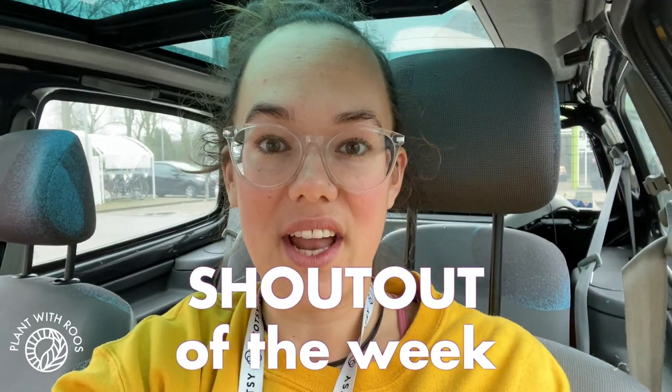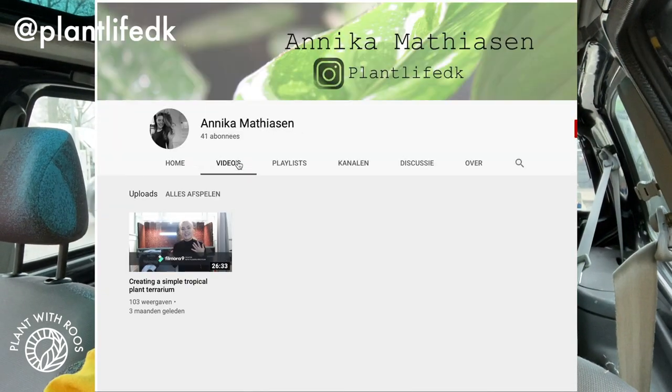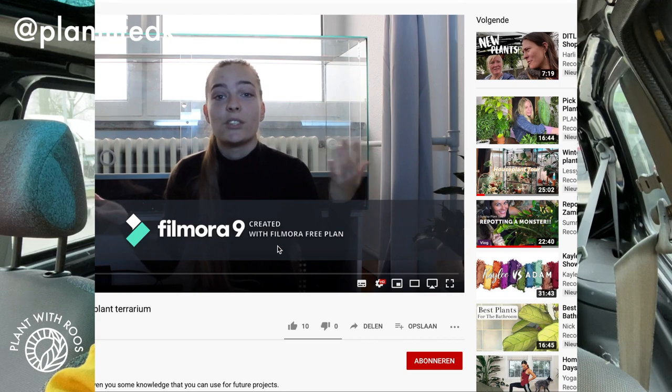Today's shout out goes to Annika from Plant Life DK. She has a lovely Instagram and an amazing terrarium with lots of beautiful plants, but she also made one YouTube video so far, and I kind of want to push her to make a few more because I'd love to see more videos. Annika, if you're watching this — make more videos! I'll help with the editing if you need. Check her out on Instagram and YouTube, links below. Thank you so much for watching — if you enjoyed this video, leave a thumbs up and don't forget to subscribe for more planty videos!